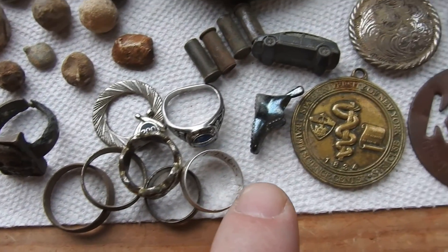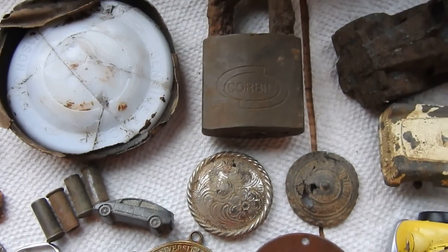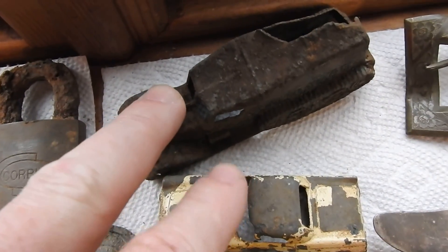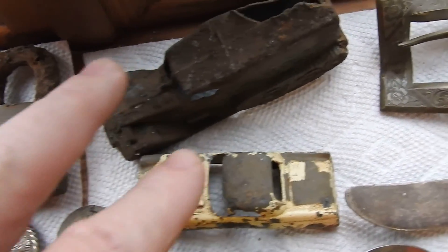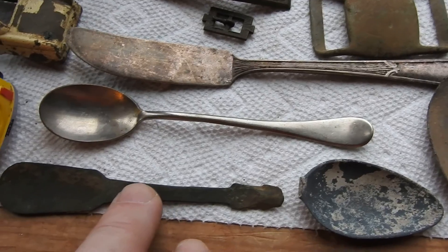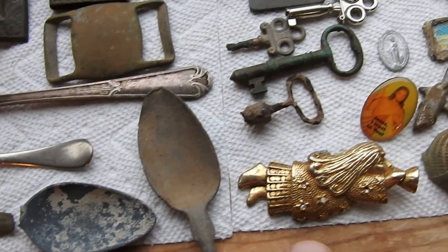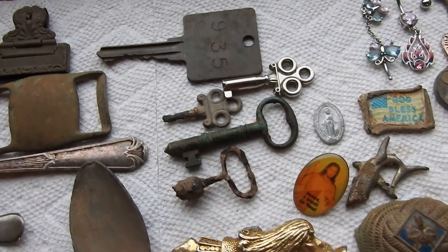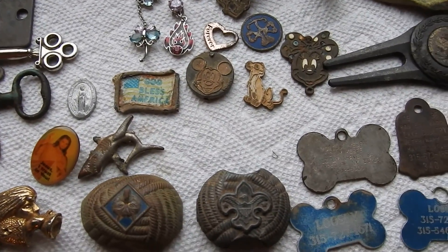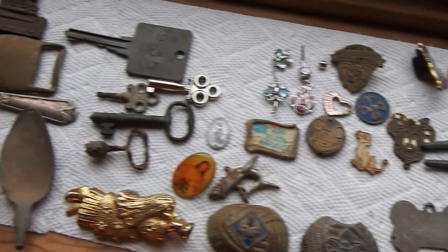Bunch of rings, all these cool buttons, all these cool rings, these cool collectible cars, buckles, silver, old pewter spoon, another part of a pewter spoon, some keys, more pendants. All this stuff came from out of the ground.